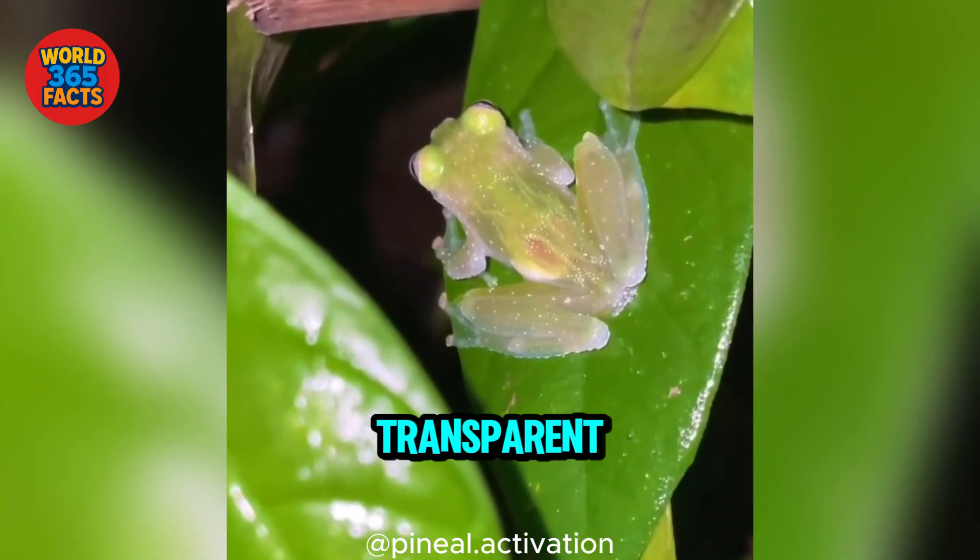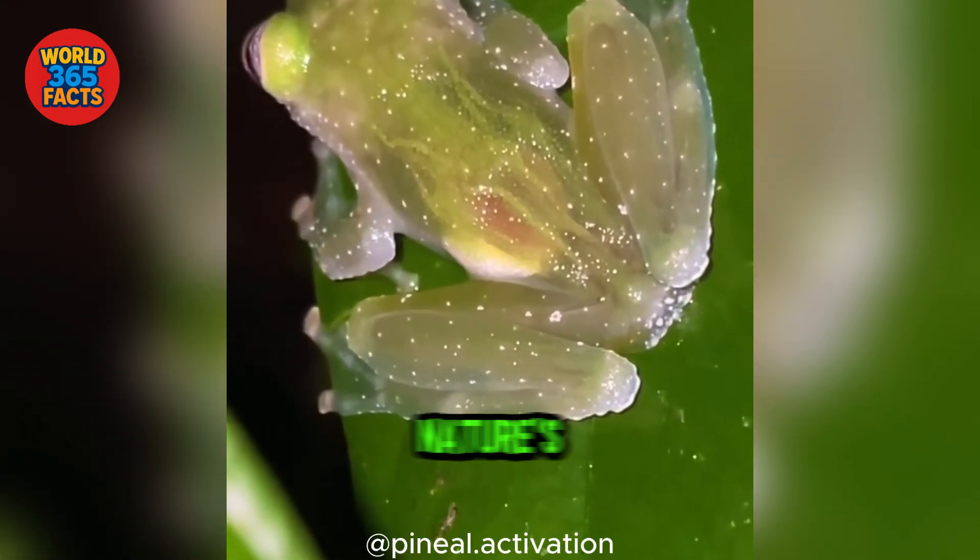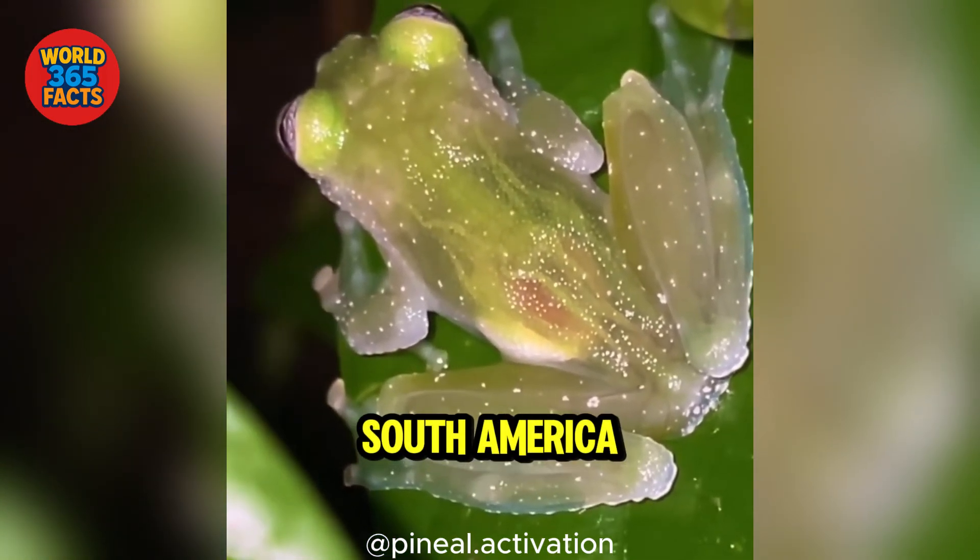Have you ever seen a frog so transparent you can see its insides? Meet the glass frog, one of nature's most astonishing wonders from Central and South America.